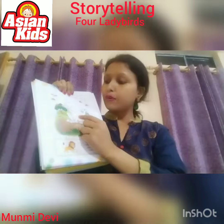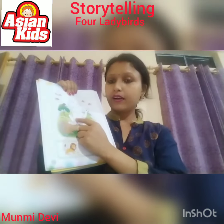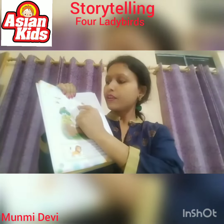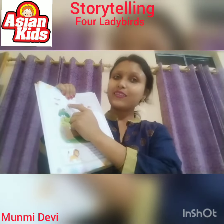Color the body of the lion with yellow crayon. And the fur of the lion with brown crayon.